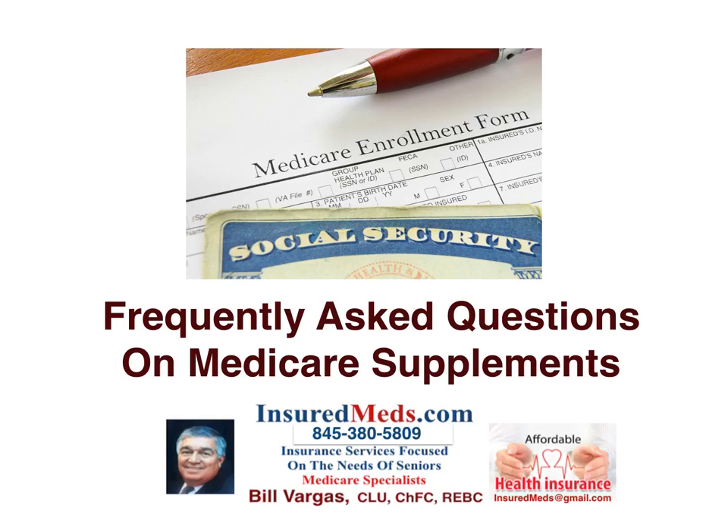Frequently Asked Questions on Medicare Supplements. This is a great video for you to get a good, rounded education about what supplements are and how they affect you.